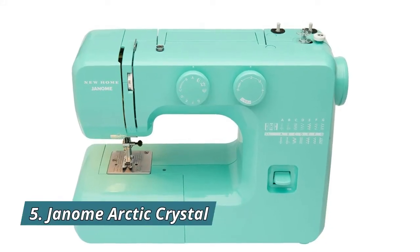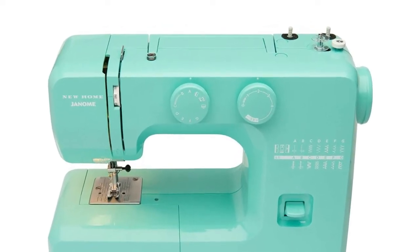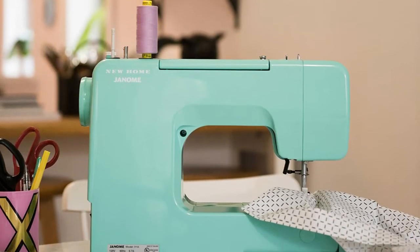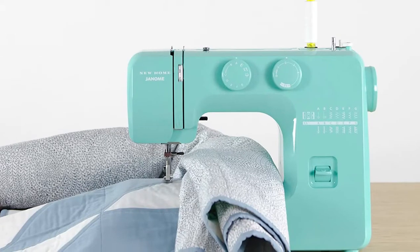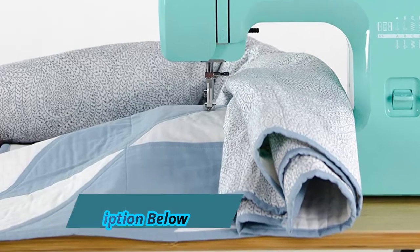Number 5: Janome Arctic Crystal. It features 15 built-in stitches, a 4-step buttonhole, front-loading bobbin system, and a heavy-duty interior metal frame. It has adjustable stitch length and zigzag width, a reverse lever, darning plate, 3-piece feed dog system, removable free arm, and dual retractable spool pins. Tutorial videos, built-in bobbin diagram, and a quick start guide are included.